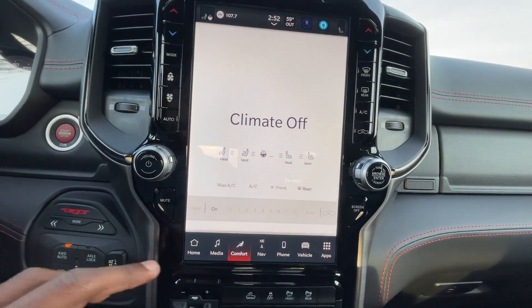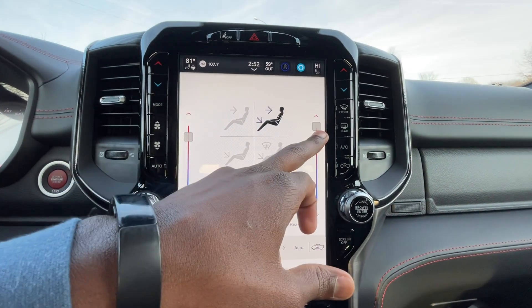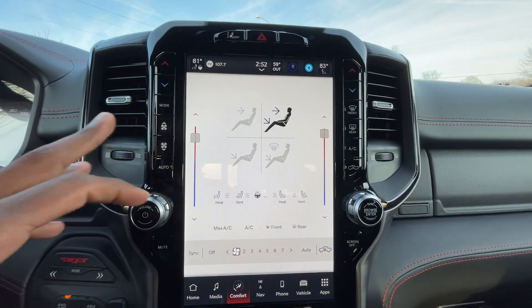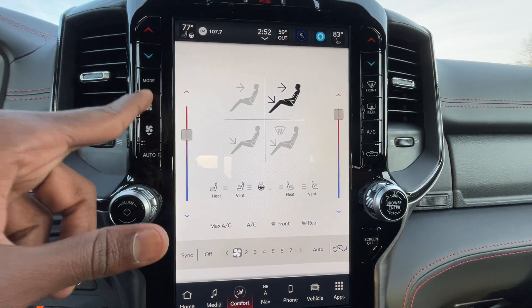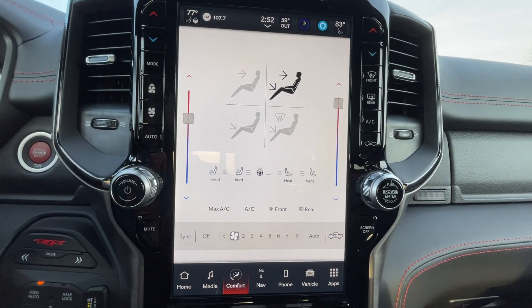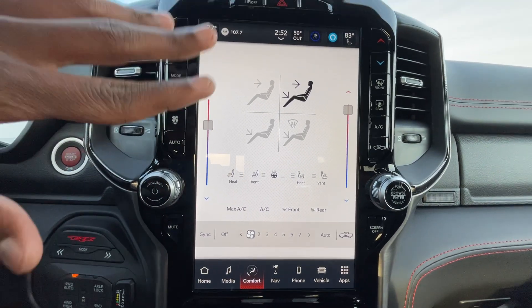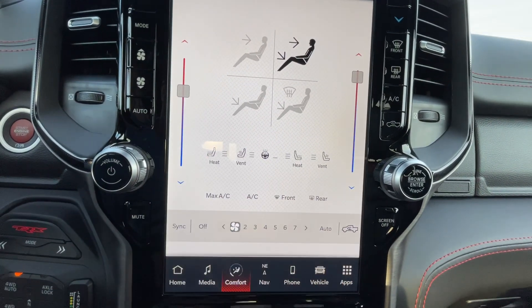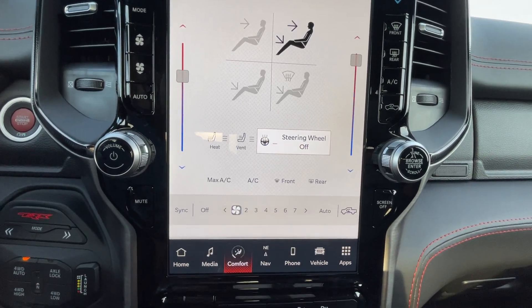We get dual-zone automatic climate control — we can adjust temperature for either side. There are also buttons on the side, so I like this system because you can use the screen, the buttons, or the knobs. There are several different ways to do everything. If you're with somebody who likes the screen, you can do that; if you prefer buttons and knobs, you can do that too. Those same toggles for the heated steering wheel and heated/cooled seats are down there as well.